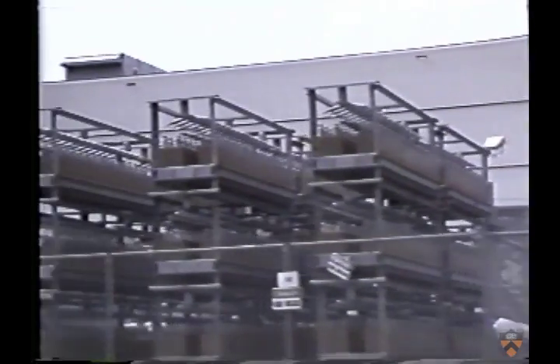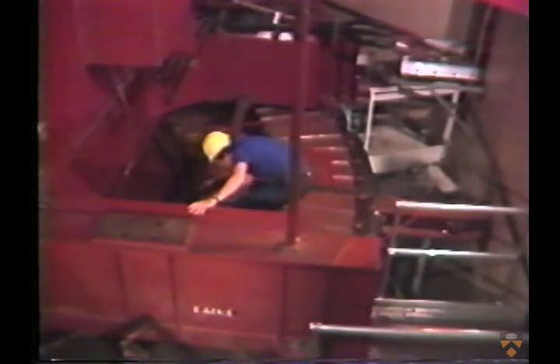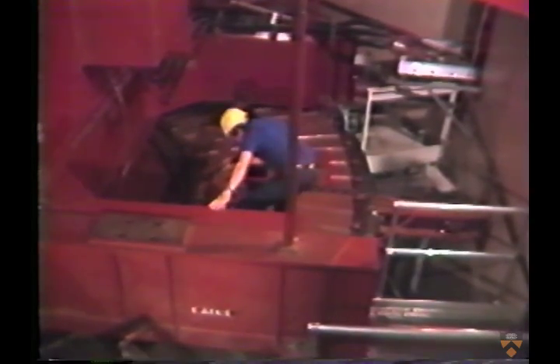The experiments on TFTR are conducted every 10 minutes. Each experiment lasts for only a few seconds, but during that time the machine uses as much electricity as a city of 500,000. The energy is drawn at a much lower power level from the utility lines, accumulated in two large motor generators, and then pulsed at high power into the TFTR device.